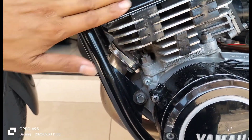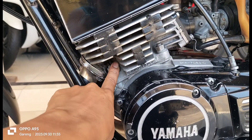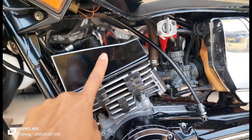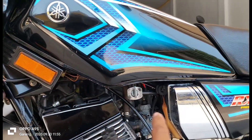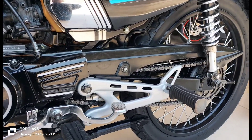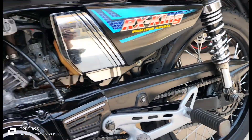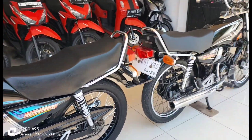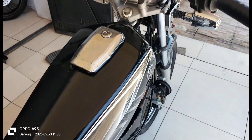Bloknya masih cat original ya, tipe 3KR 135. Ini juga original, saya kasih silikon karena nyucinya dari dalam sampai keluar. Sebagian ada yang saya repaint karena kelihatan kotor jadi saya bersihkan. Yang 2004 ini platnya plat Jember. Untuk yang ini platnya Lumajang.